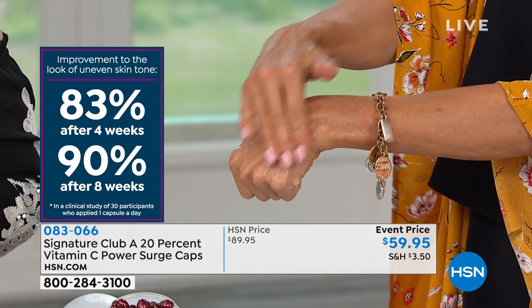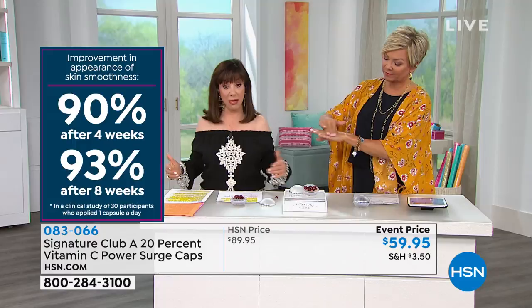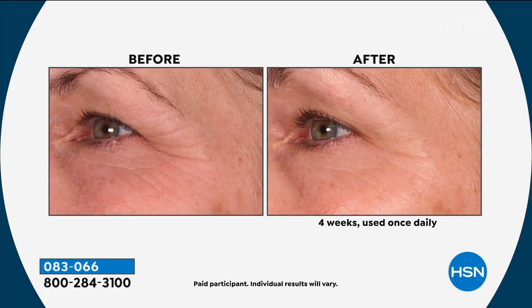I've been in this business 40 some years, and we have never had results like this. These are not my results — HSN had to approve the findings of the study through legal. We are so strict and rigid when it comes to clinicals. This is not an opinion. And you can see from the visuals — clearly there's a major improvement in fine lines, wrinkles, firmness, elasticity, skin tone, and radiance. All the things we want for our skin.